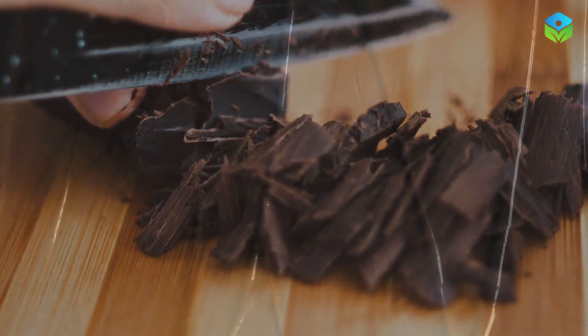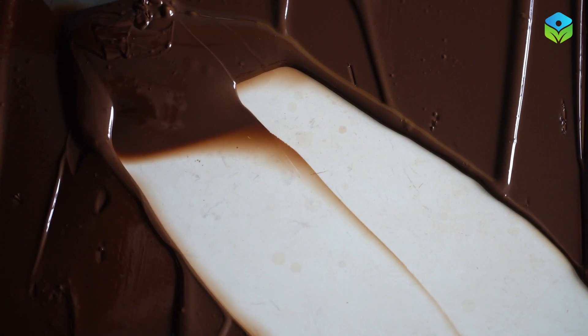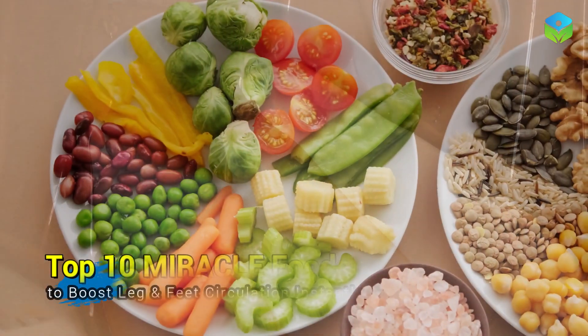Good news for chocolate lovers: dark chocolate, rich in flavonoids, can help relax blood vessels and enhance blood flow. Choose chocolate with at least 70% cocoa content for maximum benefits.